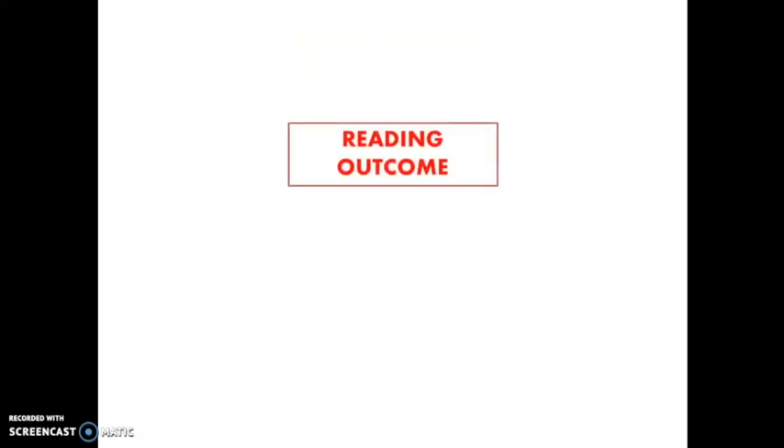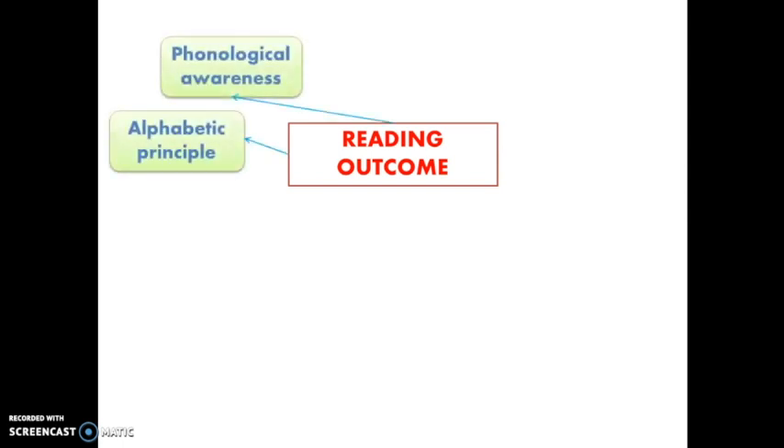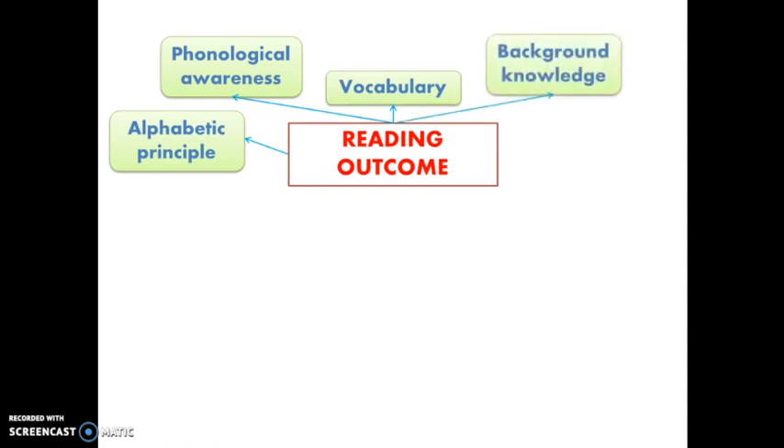Now let's move to the reading outcome. Previous studies have revealed that if children have certain skills as they become readers, they will succeed in reading. The reading outcome depends on the alphabetic principle, phonological awareness, vocabulary — which is having a good understanding of words — background knowledge, and sentence structure.